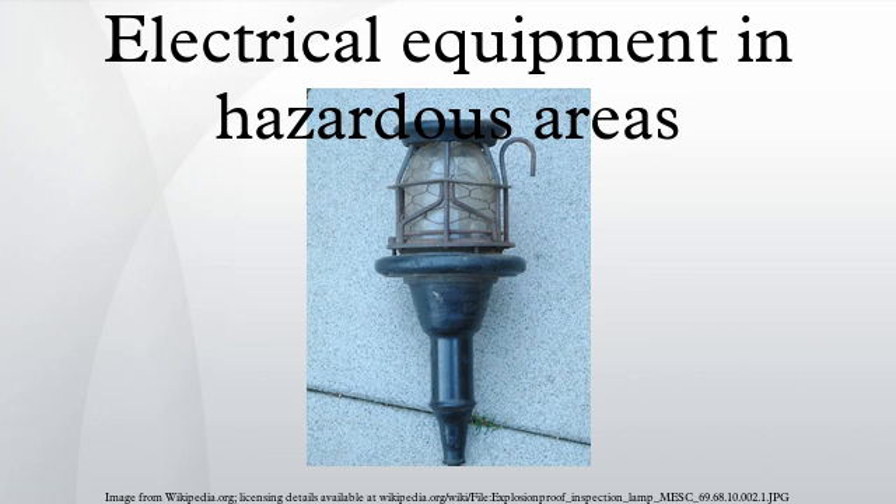In electrical engineering, a hazardous location is defined as a place where concentrations of flammable gases, vapors, or dusts occur. Electrical equipment that must be installed in such locations is especially designed and tested to ensure it does not initiate an explosion due to arcing contacts or high surface temperature of equipment.